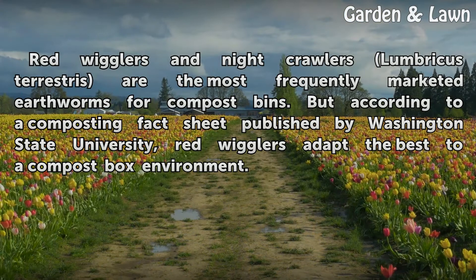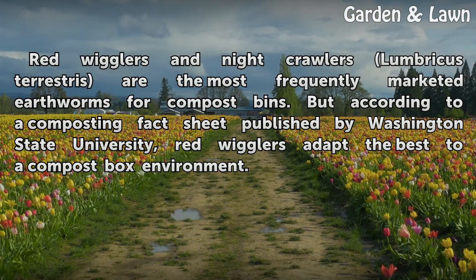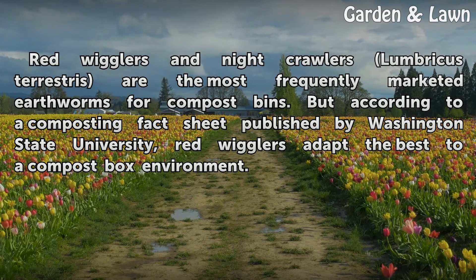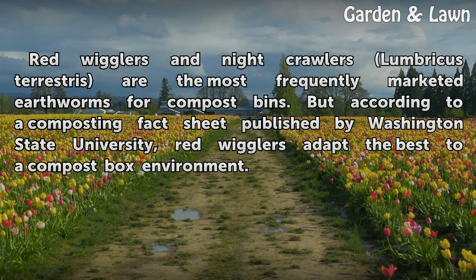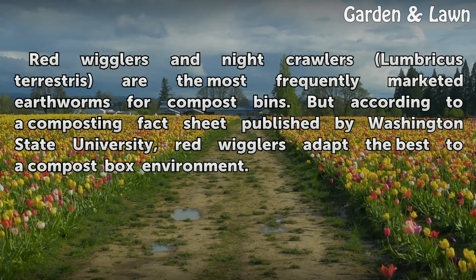Earthworms for composting: red wigglers and night crawlers, Lumbricus terrestris, are the most frequently marketed earthworms for compost bins. But according to a composting fact sheet published by Washington State University, red wigglers adapt the best to a compost box environment.